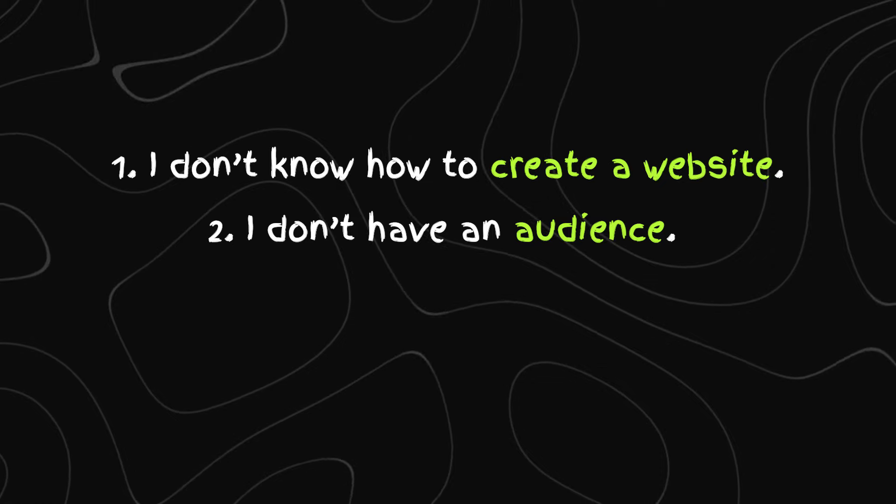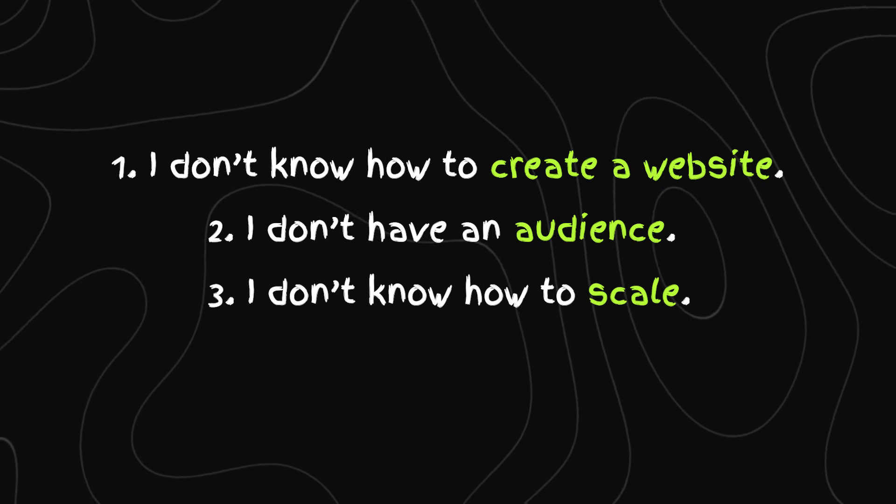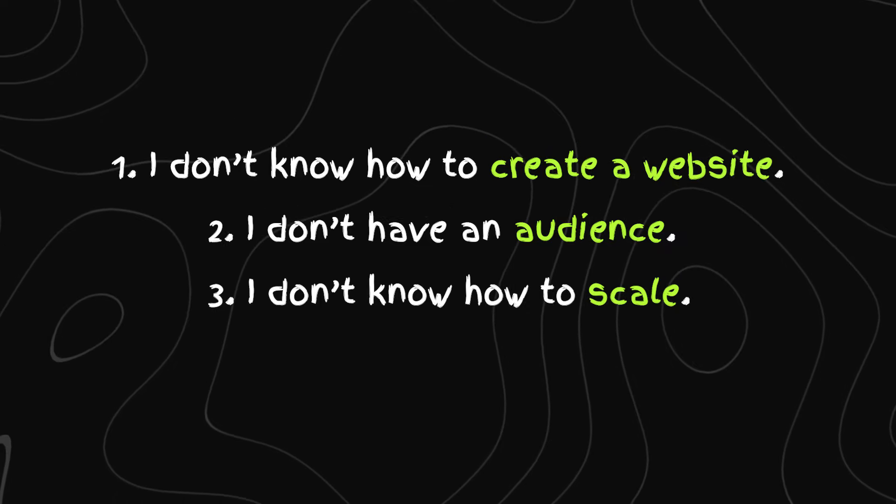We'll get to that later in the video. At the end, I'm also going to show you a couple of hacks to get your first few customers if you're totally brand new. The biggest three questions people come to me with are: I don't know how to create a website, I don't have an audience, and I don't know how to scale this business. I'm going to solve all three of these problems in this video. If you like ideas like this, be sure to like the video and subscribe.